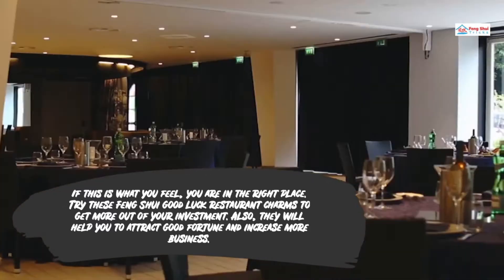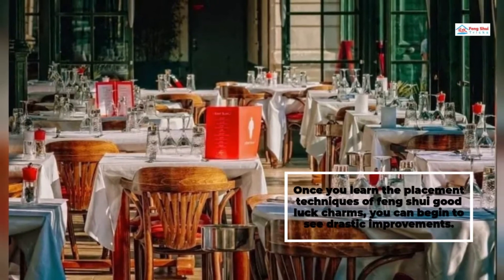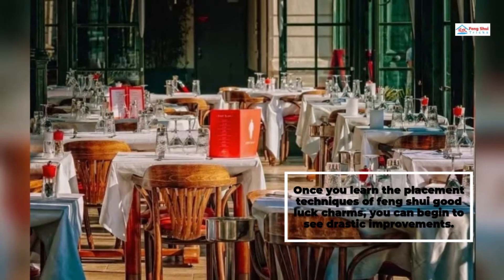They will also help you to attract good fortune and increase more business. Once you learn the placement techniques of Feng Shui Good Luck Charms, you can begin to see drastic improvements.